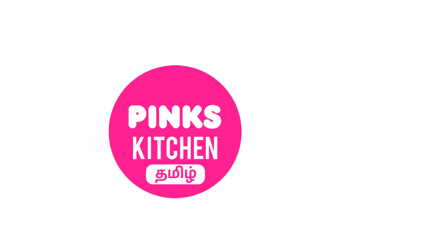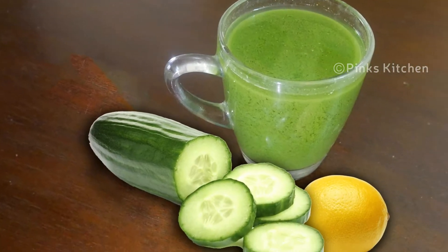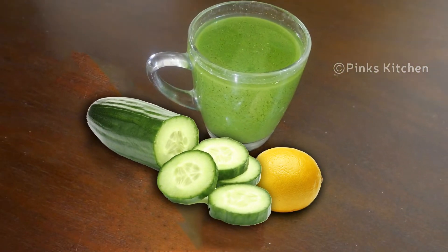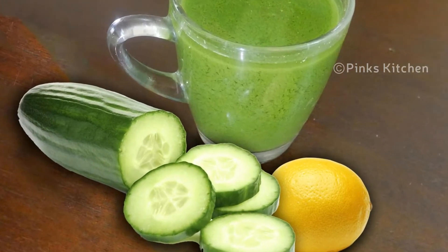Hello friends and welcome back to Peng's Kitchen. Welcome to our trending morning weight loss and detox drink. This is very easy with easy ingredients. If you want to see the recipe, I will show you how to make it.